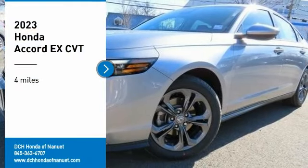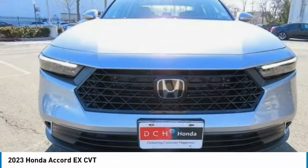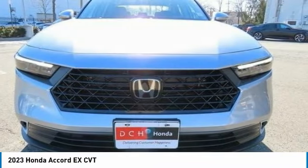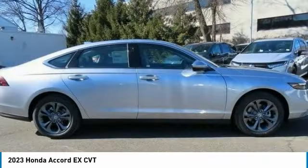We are pleased to show you the 2023 Honda Accord. Ingeniously simple, yet overflowing with luxury and technological creativity. All that and more in the Accord.